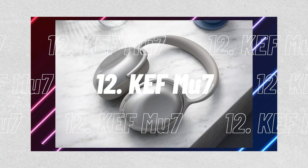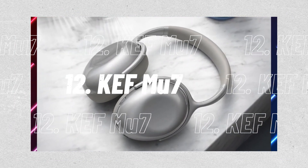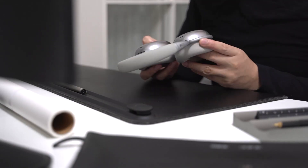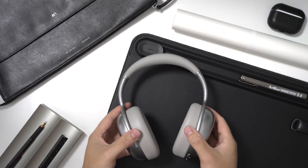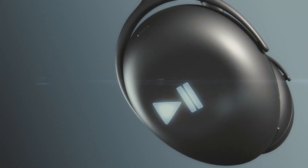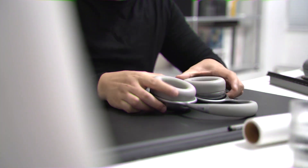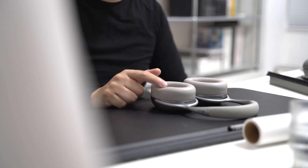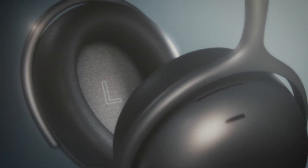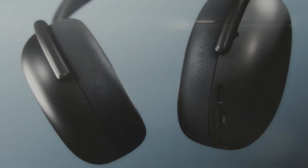Number 12, the KEF MU7. The MU7, which KEF recently unveiled, is a pair of wireless active noise-canceling headphones priced at $400, competing with high-end options like the Sony WH-1000XM5. The MU7 features custom 40mm drivers and aptX HD support for premium audio. They received their distinctive industrial design, made of aluminum, from a collaboration with Ross Lovegrove, who assisted KEF in developing many of its incredibly expensive loudspeakers. It's available in either silver or charcoal.